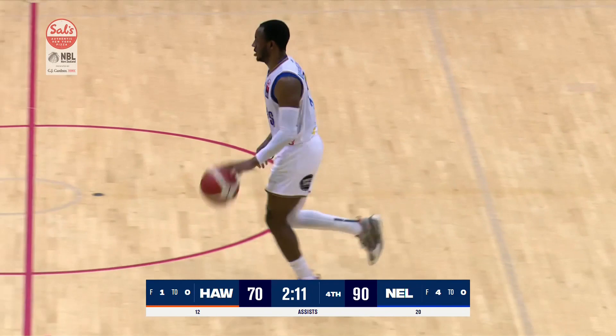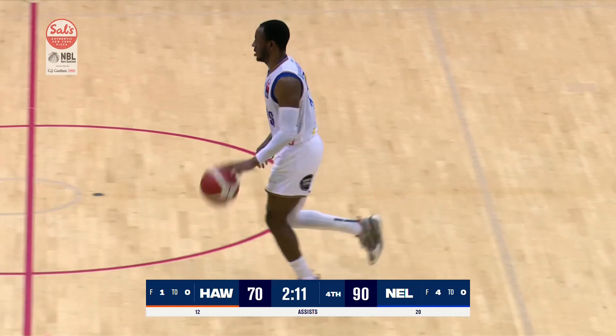We have to credit Nelson and what they've done on the offensive end, but I think Coach Mike Fitchett and their coaching staff will be happier as we see another easy layup from Pippen down low.